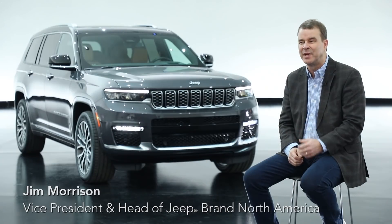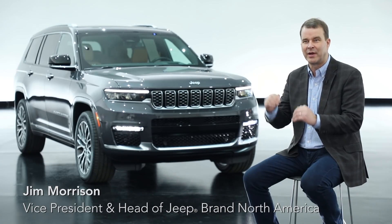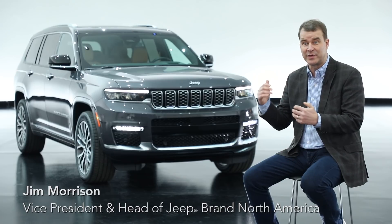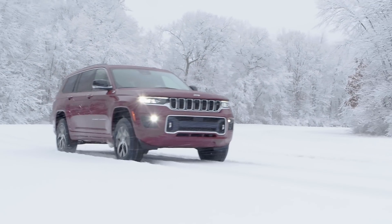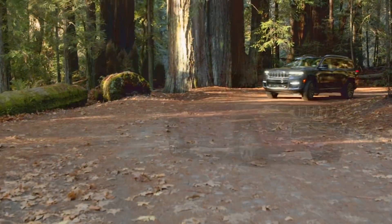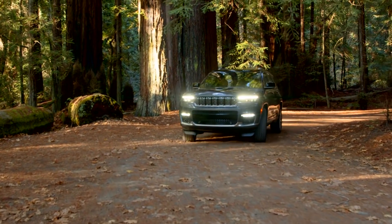Every time we make a change in a Jeep, we have to make it better off-road and better on-road with four-wheel drive capability, so that our customers are never let down. They want to know that they have the best four-wheel drive they can buy, and they get that.